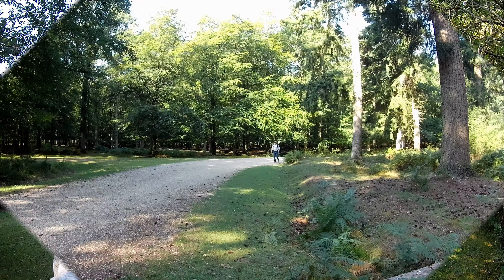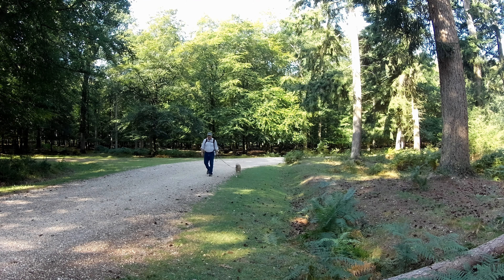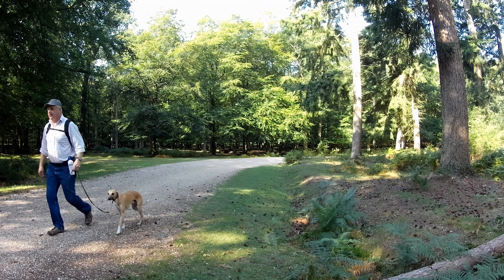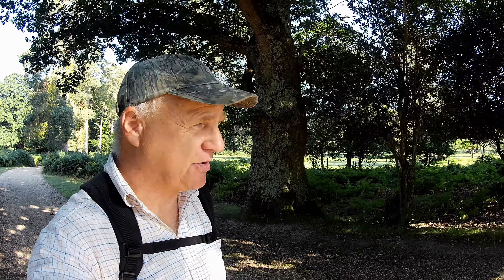We're going to go back now and join the main Fritham to Frogham track, which takes us through some spectacular woodland. We're now wandering along this gravel track, which is one of the main cycling, walking, and horse-riding routes across the forest. It goes on for some miles and it's just one glorious oak tree after another.